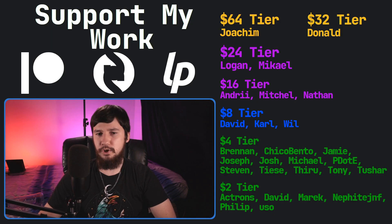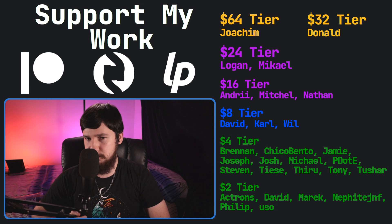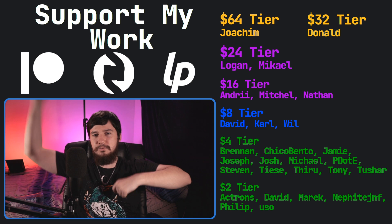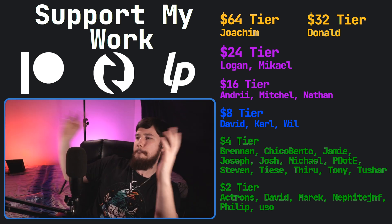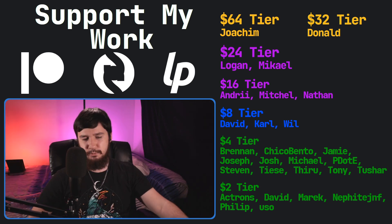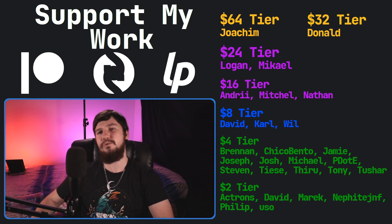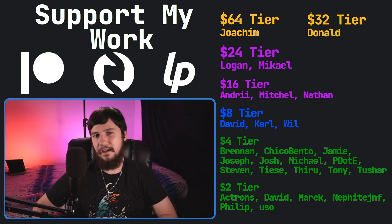So I think that's it for me. Before I go, I'd like to thank my supporters — a special thank you to Yoakim, Donald, Logan, Michael, Andrew Mitchell, Nathan, David, Carl, Will, Brennan, Chico Bento, Jamie, Joseph, Josh, Michael, Piddity, Stephen Tews, Tony Tushar, and all of my Patreon supporters. If you'd like to support my work, there'll be links down below to my Patreon, Subscribestar, and that sort of stuff. I've got my podcast Tech Over Tea available basically anywhere, a gaming channel called Brody Robson Plays where I live stream twice a week, and this channel is available over on Odyssey. That's it for me, and I'm out.